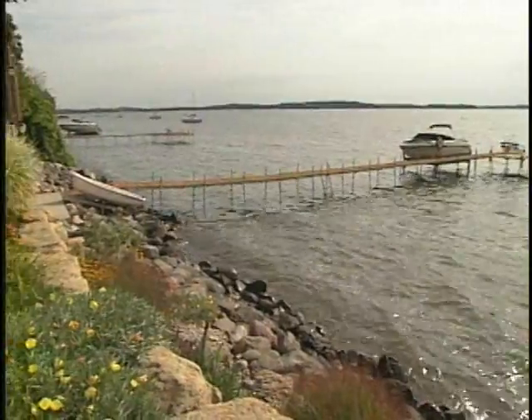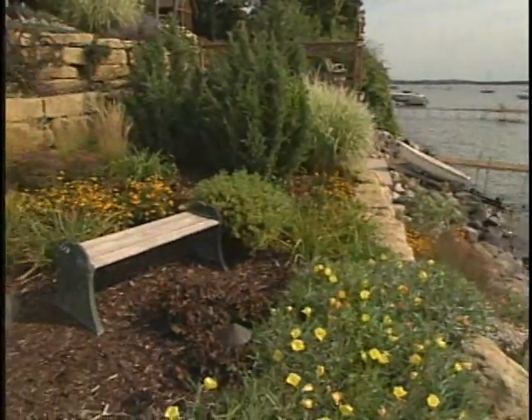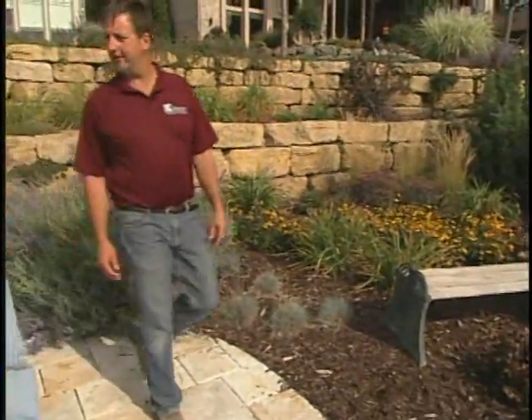Oh Craig, what a spectacular view from this Lake Mendota setting — I can see why you brought us out to this landscape design. This is beautiful. Thanks, Stu. This is really a fun project. It was a challenge, but a very fun one. How old is it? This project is about six years old now. You can see it's starting to mature — it's beautiful.